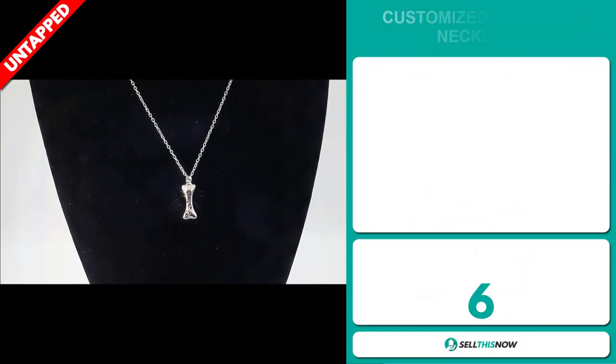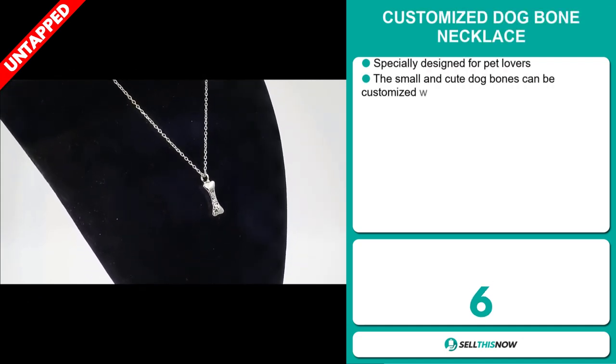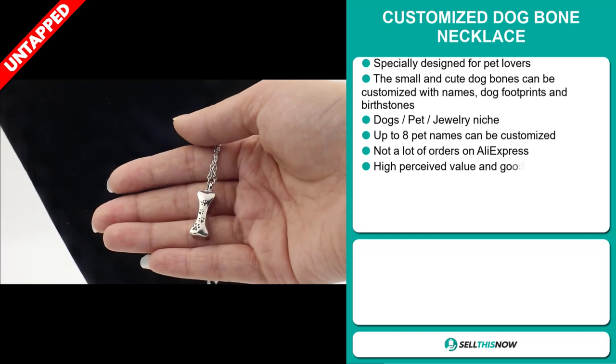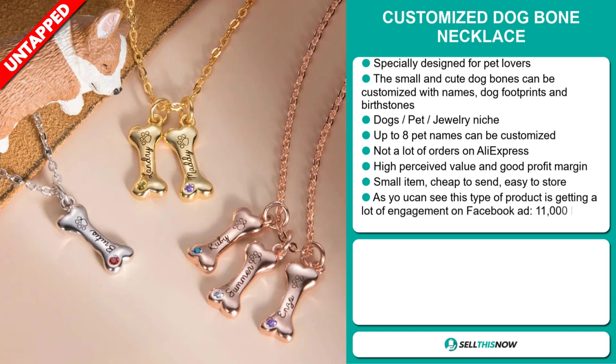Our next product is the customized dog bone necklace, specially designed for pet lovers. The small and cute dog bones can be customized with names, dog footprints, and birthstones. It falls under the dogs and pets jewelry niche market, and up to eight pet names can be customized. We also think it has a lot of untapped potential — so far there haven't been many orders on AliExpress, so you could definitely take advantage of this.